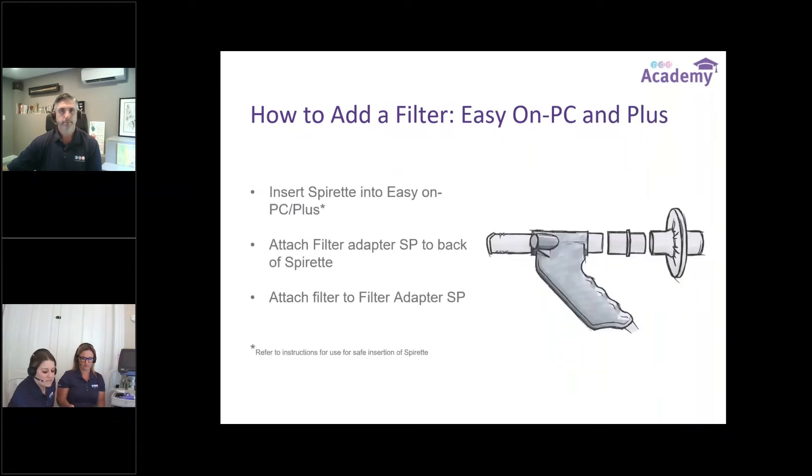Now we'll switch over to the EasyOn PC and the Plus. We have our spiret that goes into the PC and the EasyOne Plus. You insert the spiret just the way you were before, and there's the adapter again that Tom talked about. Everything goes on the back when it comes to spirometers, and you easily put on the filter. Things like the design of the adapter make sure you put it on correctly — it cannot be upside down. We made sure to make that easy for everybody.